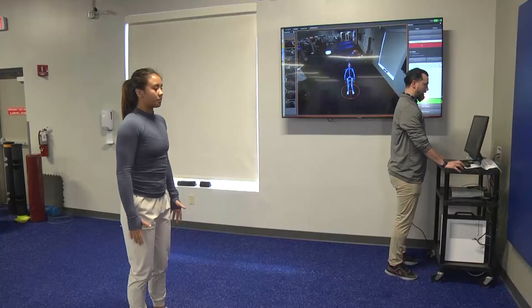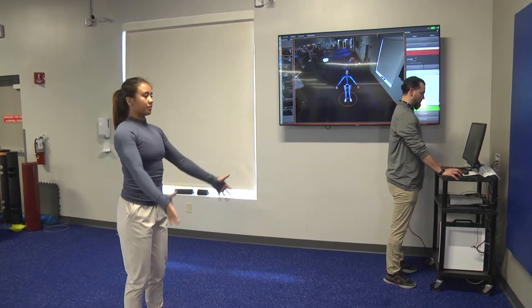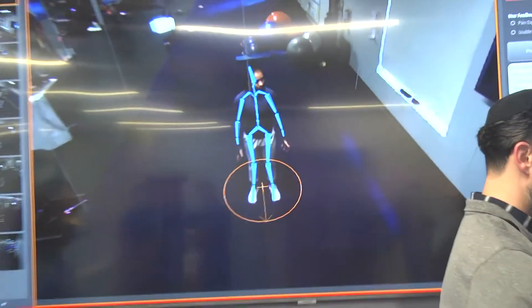We have something called a DARI motion analysis system. It has a computer algorithm that can determine joint angles and different kinds of forces that come up from the ground.